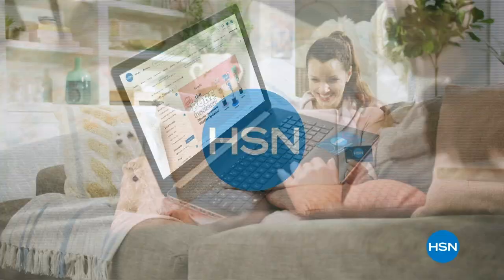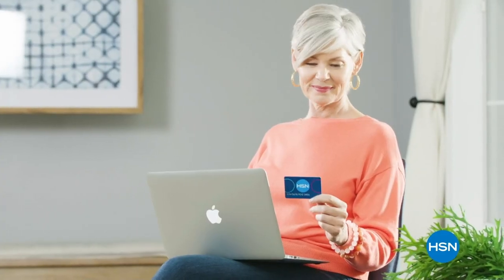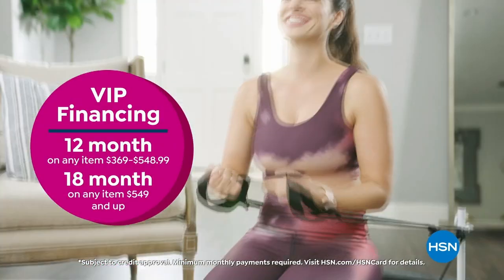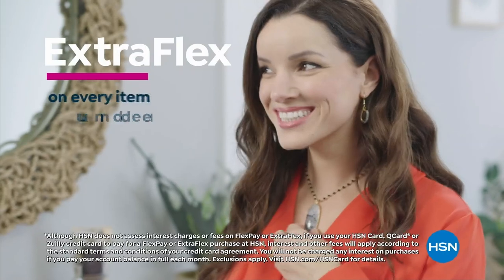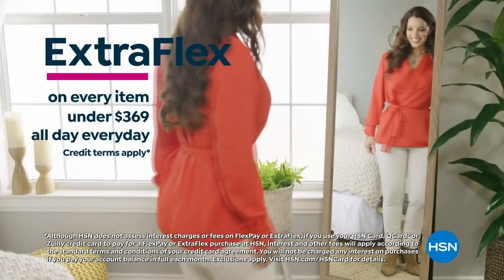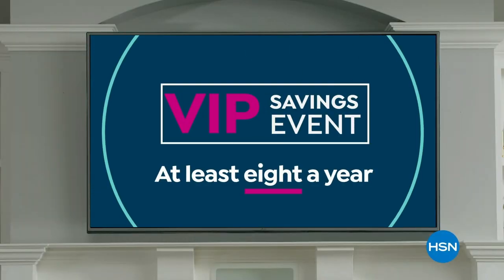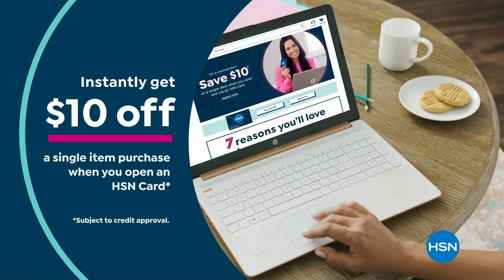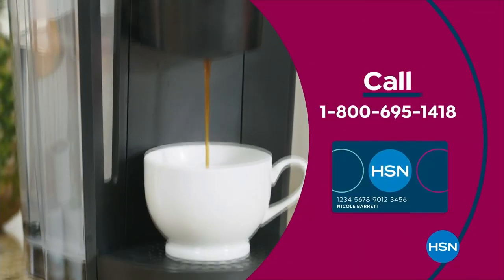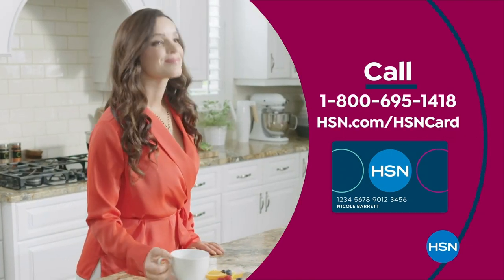Get the best deals on the things you love with the HSN card. As an HSN card VIP, you'll get VIP financing on so many items, plus extra flex on every item under $369 all day every day, and at least eight VIP savings events a year. Includes fraud protection and there's no annual fee. Apply now and instantly get $10 off when you're approved. Call 1-800-695-1418 or visit hsn.com/hsncard.